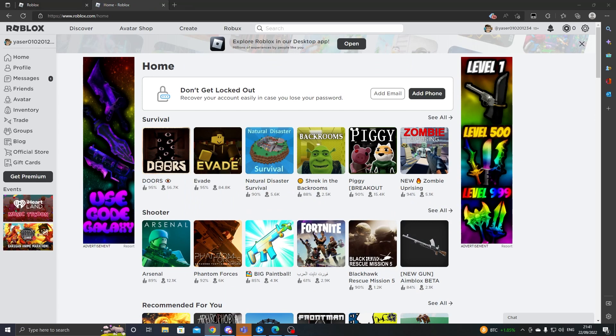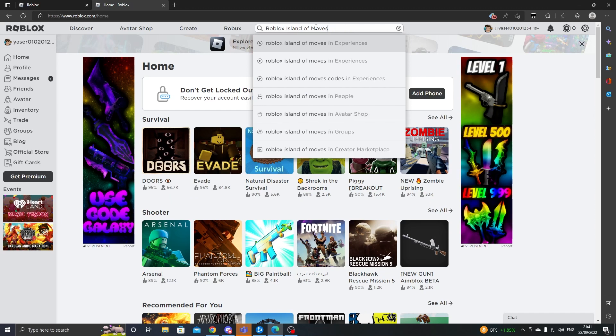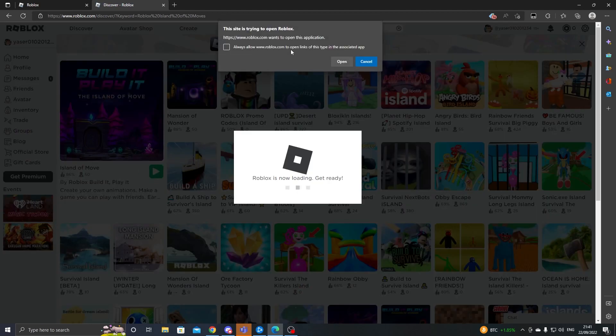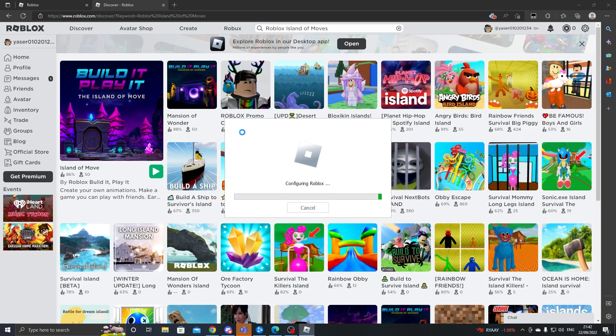For the other promo codes, we're going to go to a Roblox game called Roblox Island of Moves. You just want to go ahead and join it — one second while my Roblox loads.